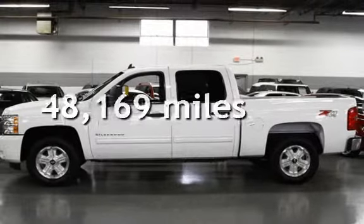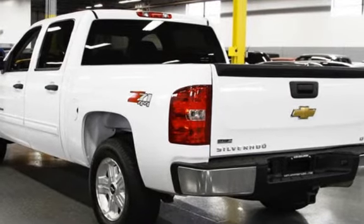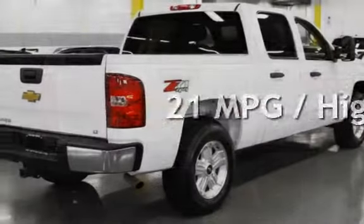This Chevrolet is a great value with less than 49,000 miles on the odometer. Estimated fuel economy for this vehicle is 15 miles per gallon in the city and 21 miles per gallon on the highway.